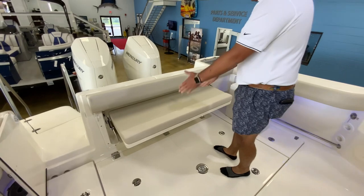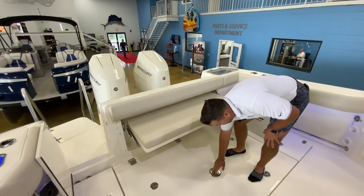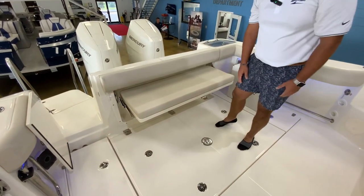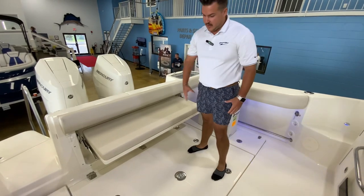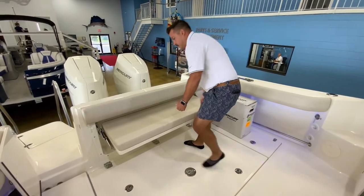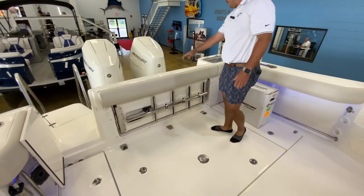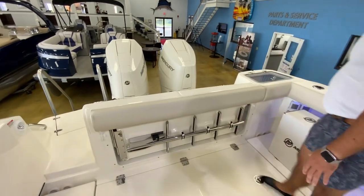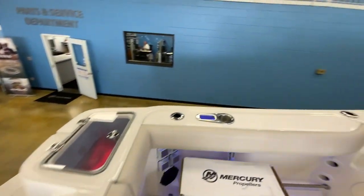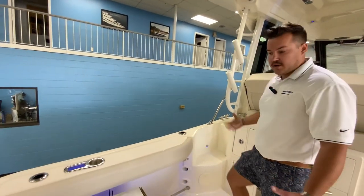Back here we've got a nice pull-out couch — big, heavy-duty stainless steel — you can fit three or four people here easily. You'll also have a teak table stored underneath the bilge area that goes right in the middle, so you can entertain and cook that fish you caught for the day. Speaking of fishing, you've got rod holders all across the back and down the sides.